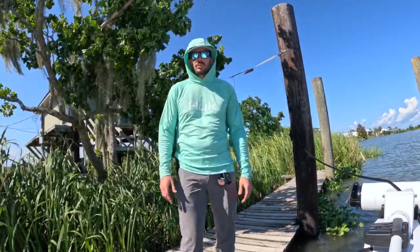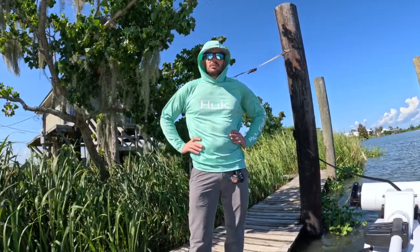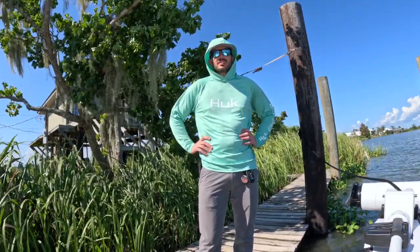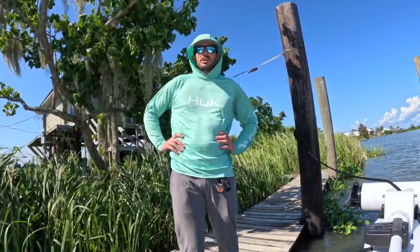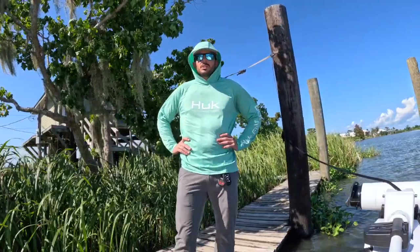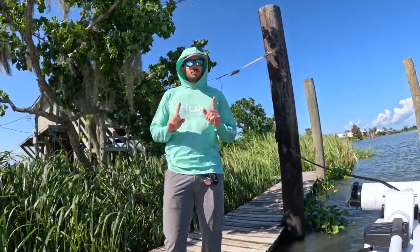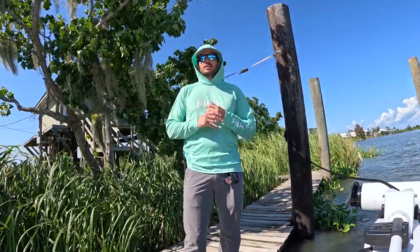As a 22-foot boat fully loaded, I've had it in a foot of water with three people, an ice chest, and all our gear — so it floats shallow. It rides good, handles well, and with a 175 on it the fastest I've had is almost 50 miles an hour — about 48.5 with nothing in it. With a full load it'll do 44 all day. It's an efficient hull as well — get it to about 30 miles an hour and it just sips fuel.